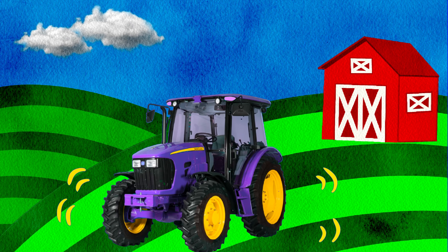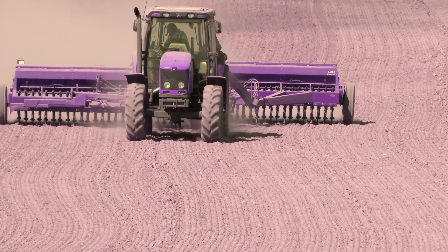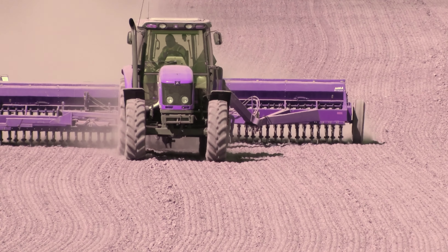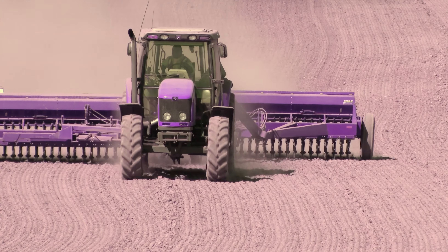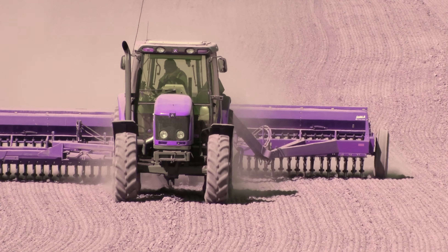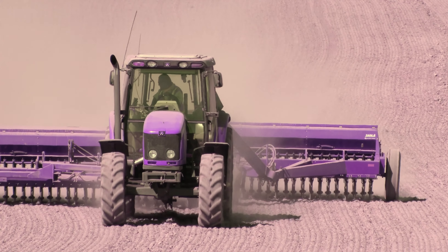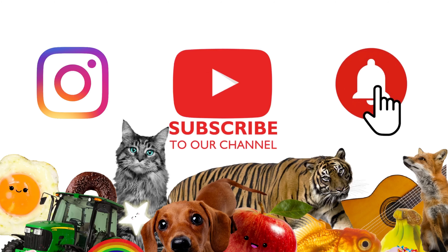Ooh, purple! Ooh, lots of colourful tractors at the farm.